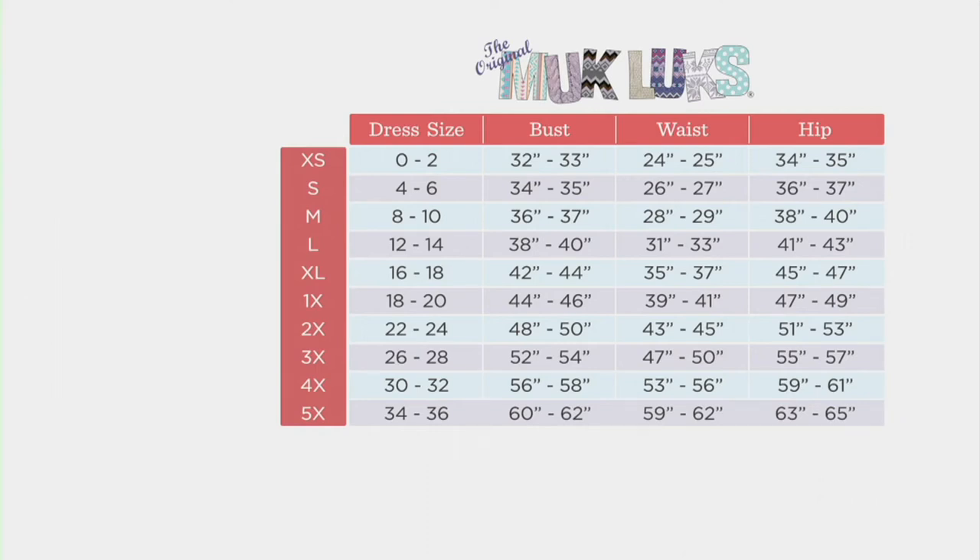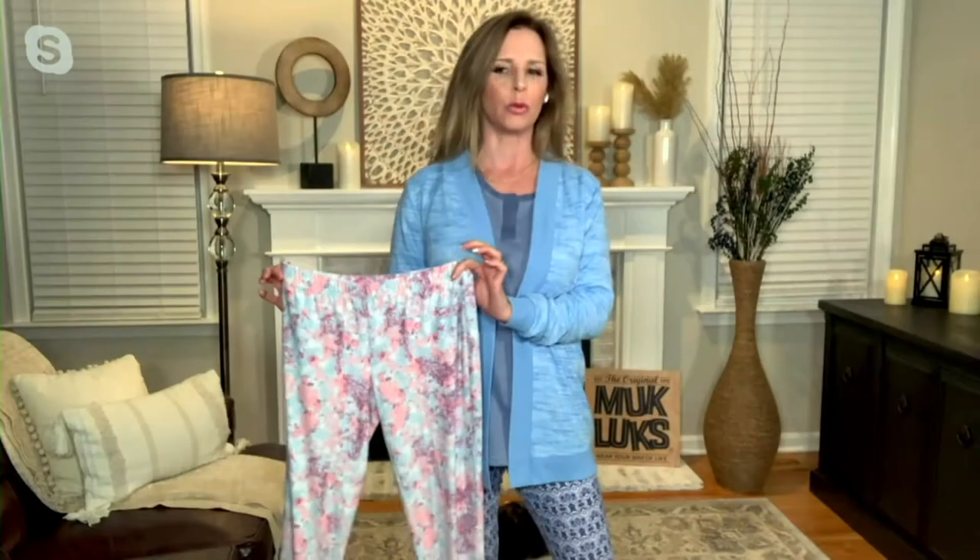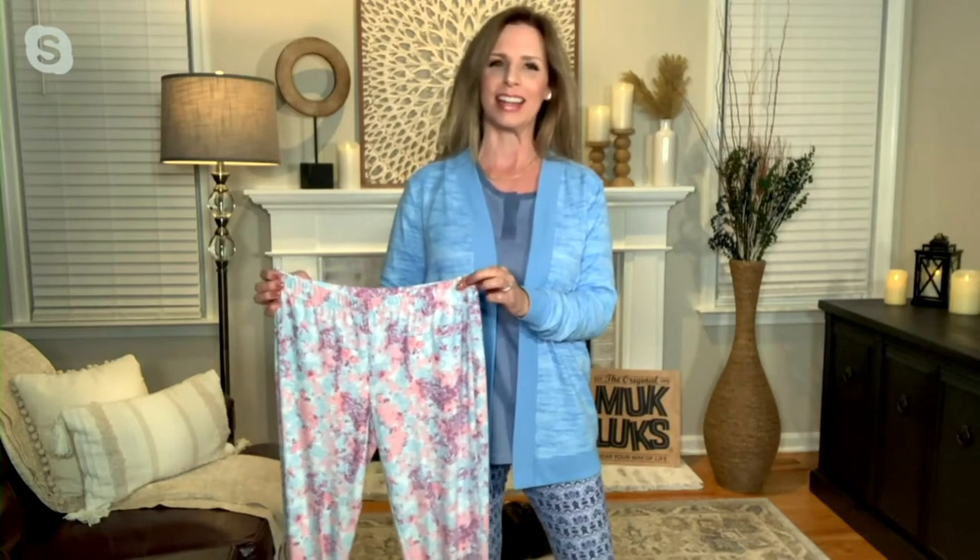Let's start with that size chart. At Muck Lux, we always say size up one from your typical QVC size if you're used to shopping here on QVC. Or you can just think about what you might walk into a brick-and-mortar retail store and purchase and stay true to that size. You've got your measurements there, your dress size, whatever works best for you. That far left orange column is what's going to go into your cart — because you're going to live in these once you try them. Your jeans will start to look very judgmental towards you. I look at my jeans and think, no, not today.